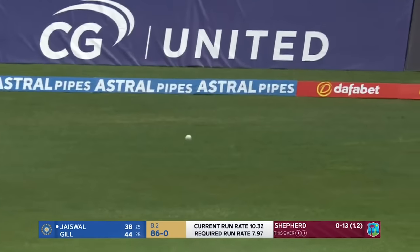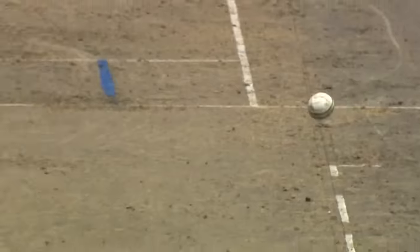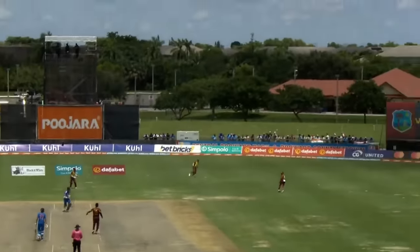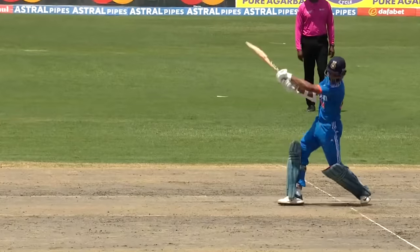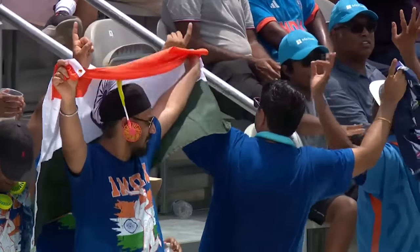Jaiswal slashes and slashes hard, gets it over the infield — that's four more. Jaiswal is striking at 161, Gill at 176. Robben Powell is at long off and I saw him throw his head in the air when that shot was hit. Runs leaking now — 11 fours and three sixes.